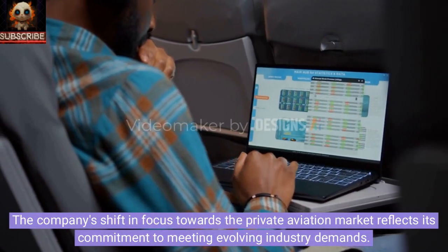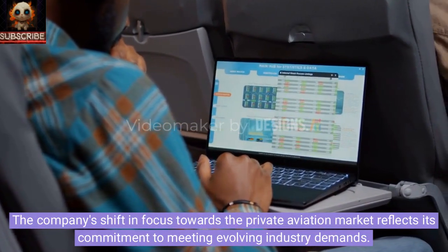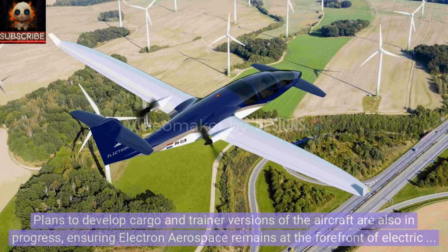The company's shift in focus towards the private aviation market reflects its commitment to meeting evolving industry demands. Plans to develop cargo and trainer versions of the aircraft are also in progress, ensuring Electron Aerospace remains at the forefront of electric aviation innovation.